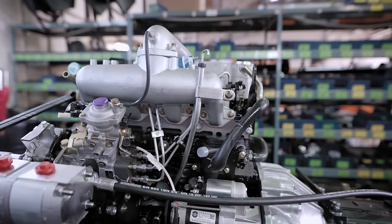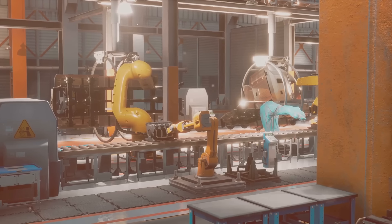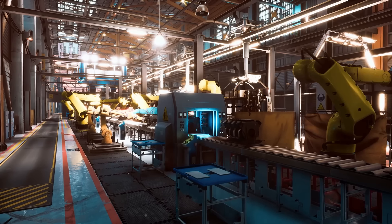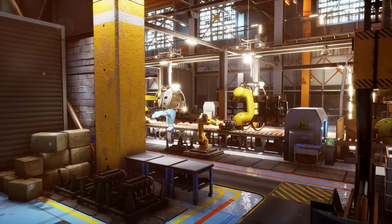Whether it's for highway, off-road, marine, or industrial use, our extensive daily inventory of over 1,200 engines ensures we have what you need. Annually, we remanufacture over 5,500 engines in our spacious 180,000-square-foot facility.